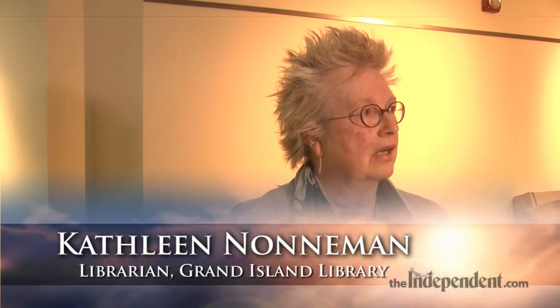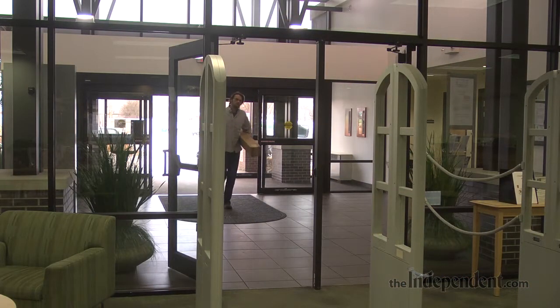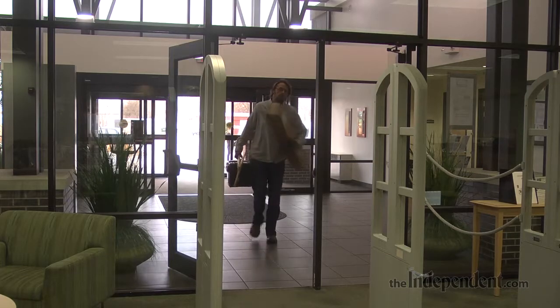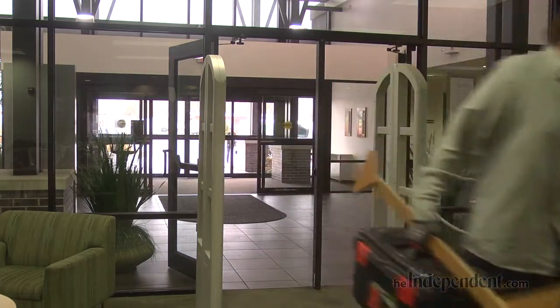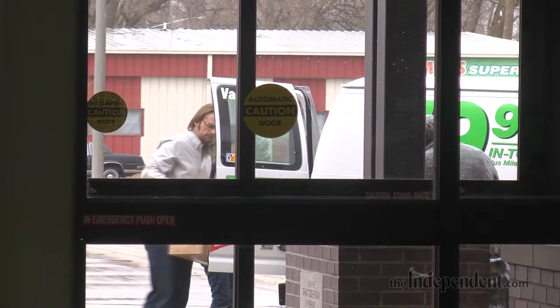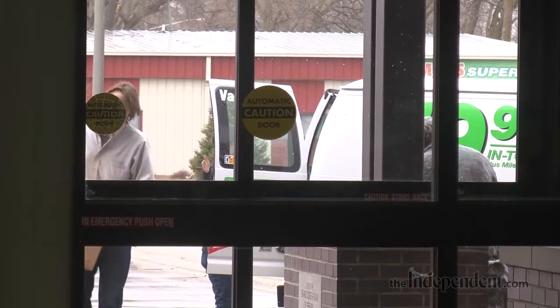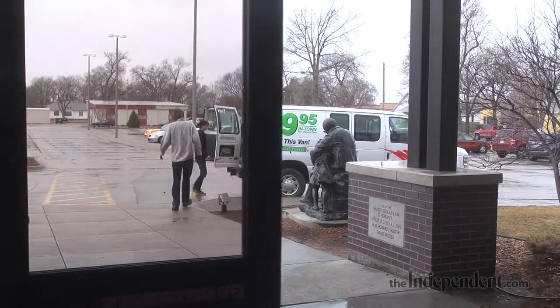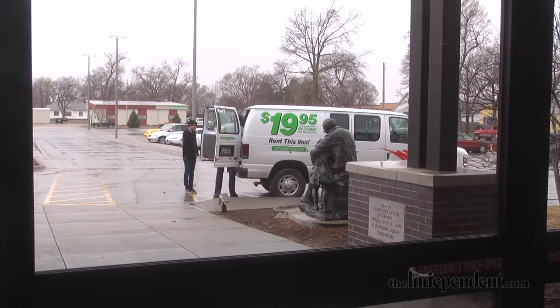We have the Sheldon exhibit coming in today. It's going to be here through May 7th. It's the art exhibit and it's called Picturing Nebraska. We'll also have it up through National Library Week where people can come in and enjoy viewing the art. Our art alcove brings in a lot of local, regional, and state exhibits for the community and people of all ages to enjoy. So that's what's going up right now.